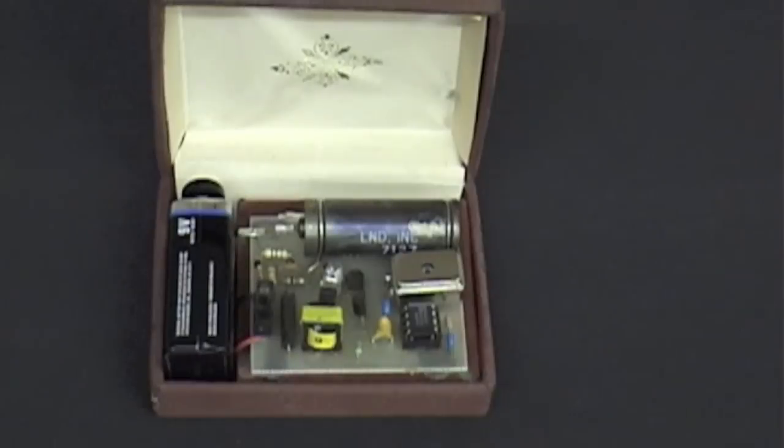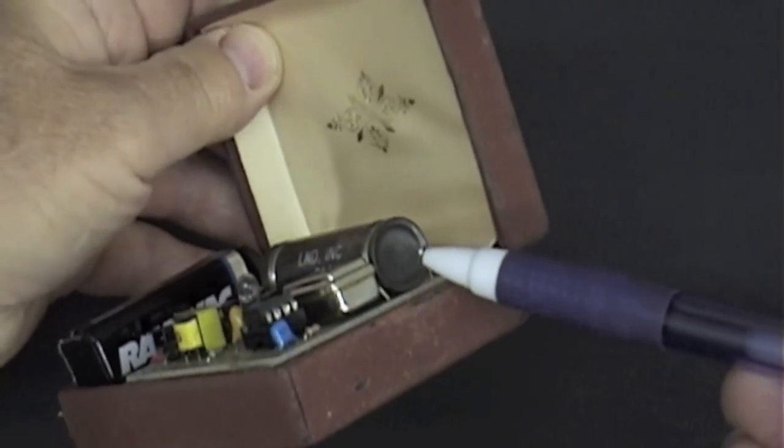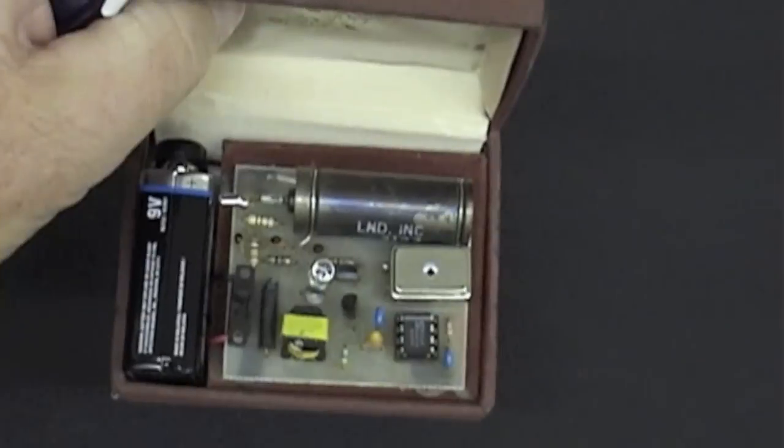To investigate radioactivity you need a device that detects radiation, and what we use is called a Geiger counter — not to be confused with a metal detector. A metal detector detects metal, not radiation. To detect radioactive particles you need a Geiger counter. This one consists of a Geiger-Mueller tube, a little cylinder, and the circuitry to drive it. Every time a radioactive particle goes into the end of this tube — through a very thin micro window — the circuitry gives a little click and a flash of the LED light.